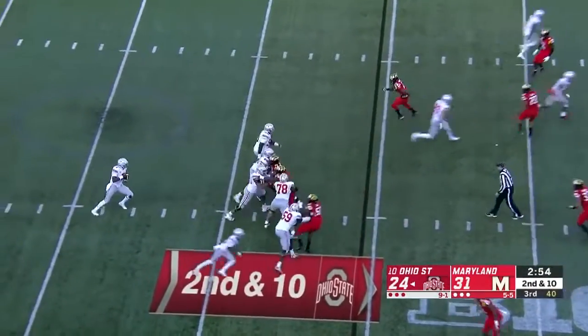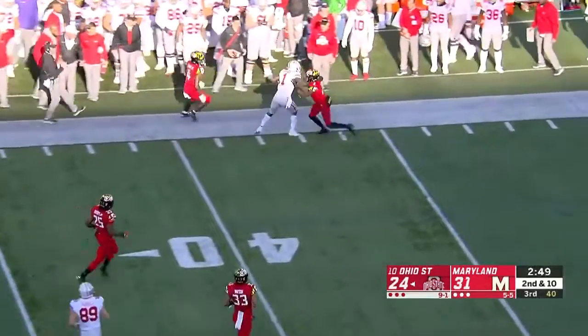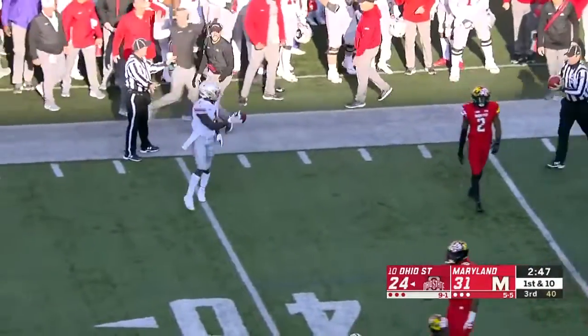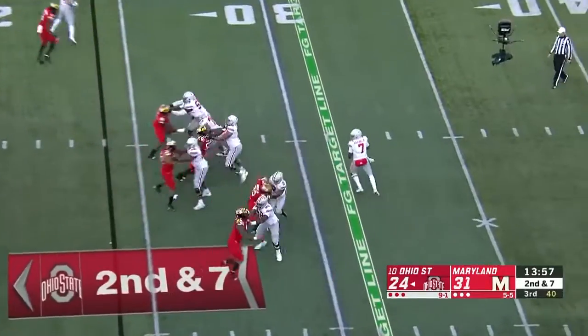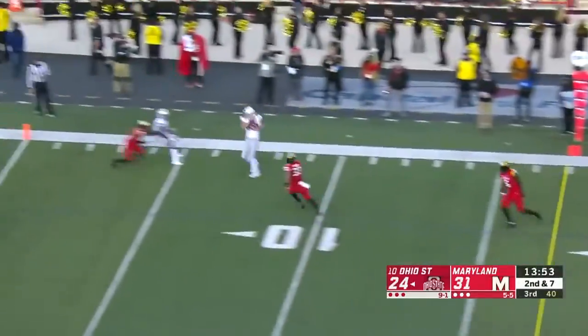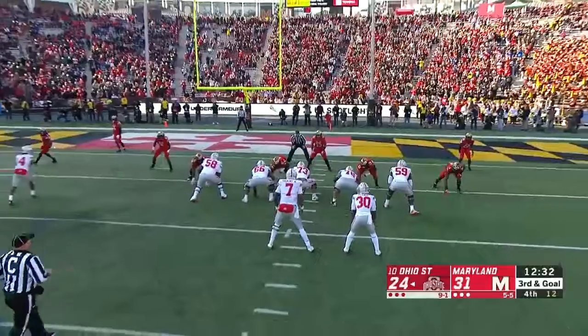Good call by the official. So second and ten. Haskins back to pass — wide open — first down catch, Dixon. Then Dixon lowers the boom on the defender, but he had already stepped out at the 40-yard line. Got three yards on that play. Now Haskins going to throw it — flushed out of the pocket and throws on the run. It's caught inside the ten — Luke Farrell on the grab, much more difficult spot to be in.